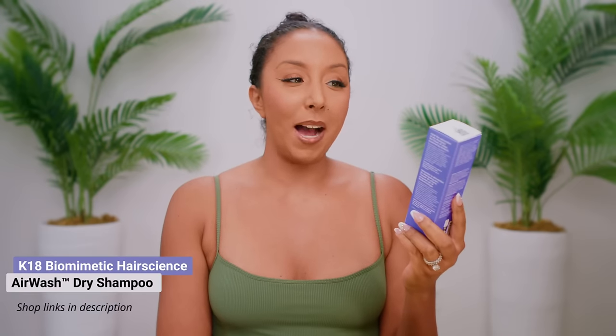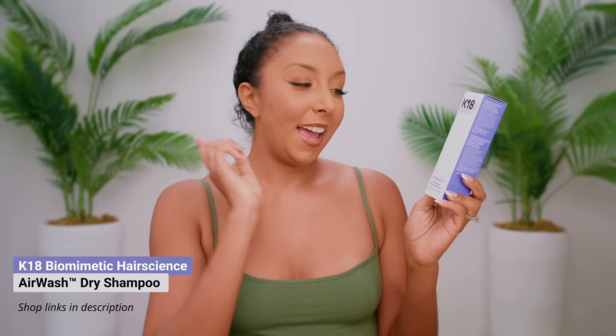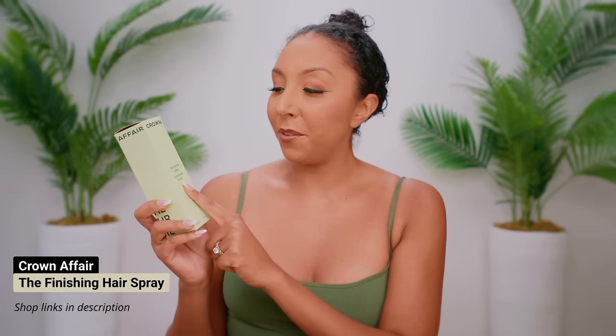The two new products I'm really excited to try today are the K18 Biomedic Hair Science Air Wash Dry Shampoo. I've only heard amazing things about K18, so I'm excited to finally give it a try. I like using dry shampoo not just to absorb oil on your scalp or to refresh after a workout, but on day one. I want to see if it'll give me some more grit and volume. And for even more hold, I'm going to add Crown, the Finishing Spray.